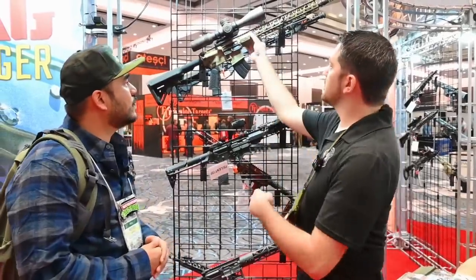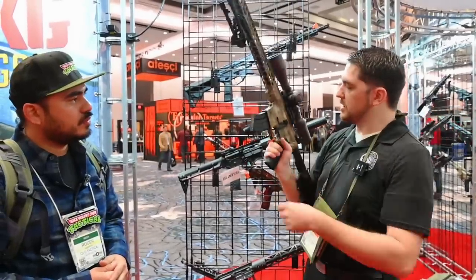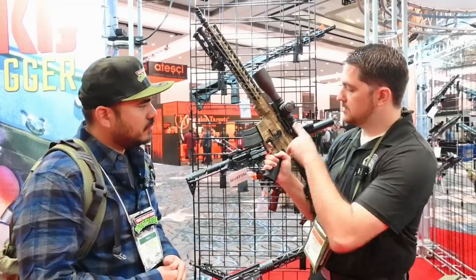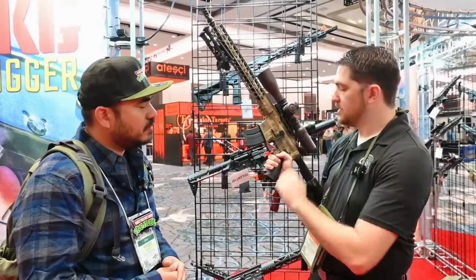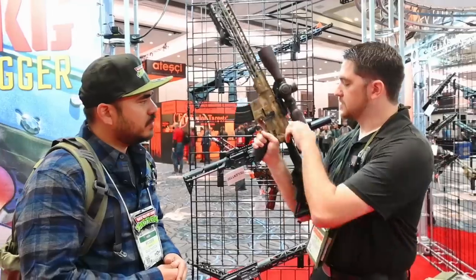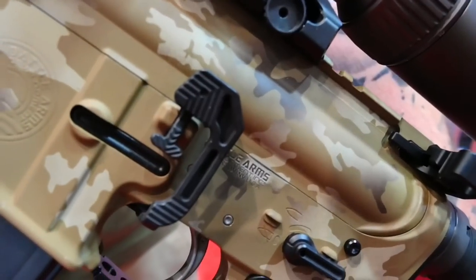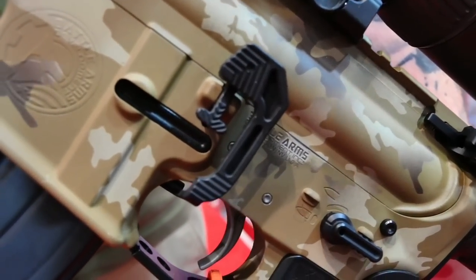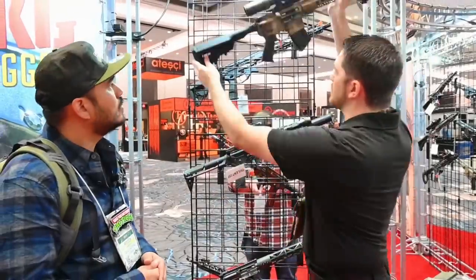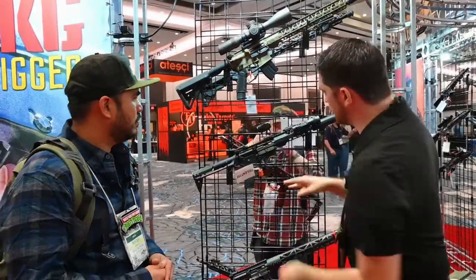One of the things we're working on, should be coming out shortly, is a battery assist for our enhanced bolt catch. That's just gonna bolt straight to your existing enhanced bolt catch. It's good for righties and lefties, so you can manually lock your bolt back and activate it with your right or left hand. Watch out for those.